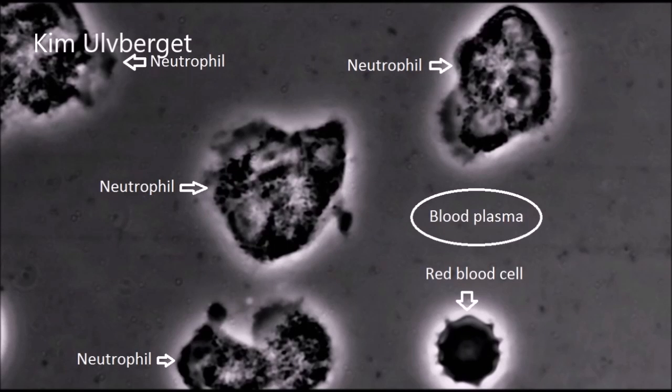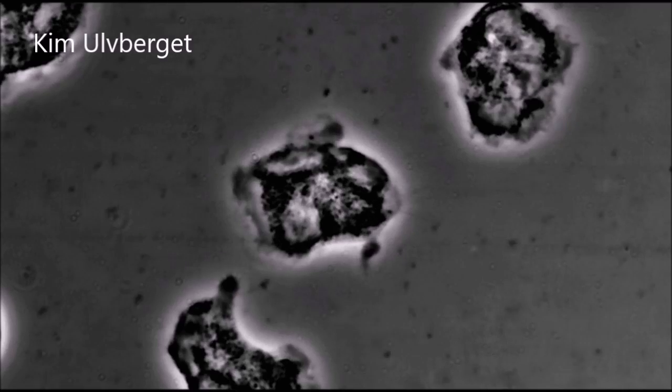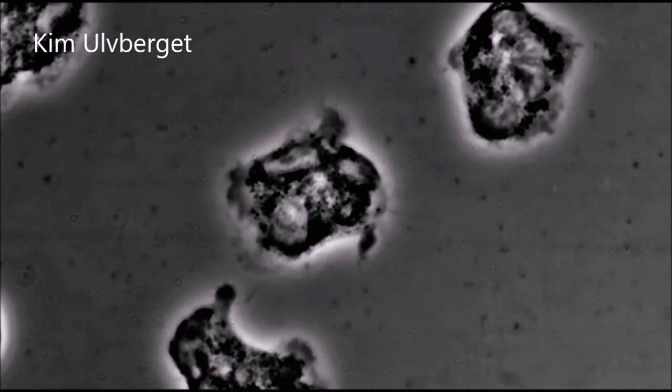This video shows several neutrophil immune cells moving around in human blood. You will also see a pointy red blood cell floating across the screen. The blood plasma is full of fatty acids, which appears as small moving particles. The reason for all the particles is due to the blood being taken only minutes after a big meal.